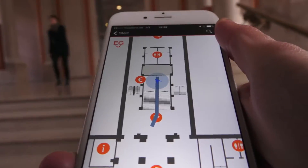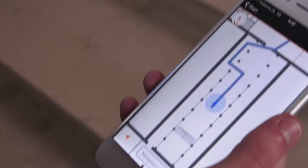At Indors, we use beacons as well as the inertial sensors within the phone — so a gyroscope, an accelerometer, a barometer — and fuse that together to get a decent amount of accuracy.